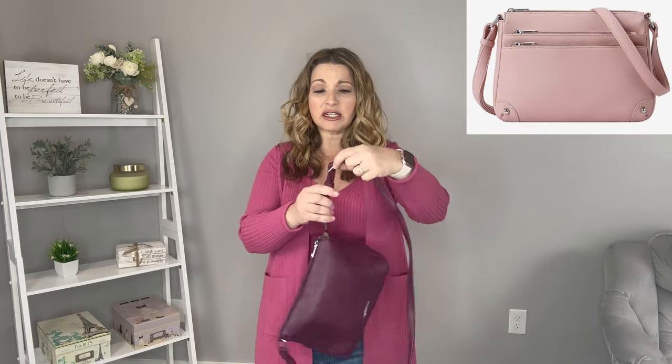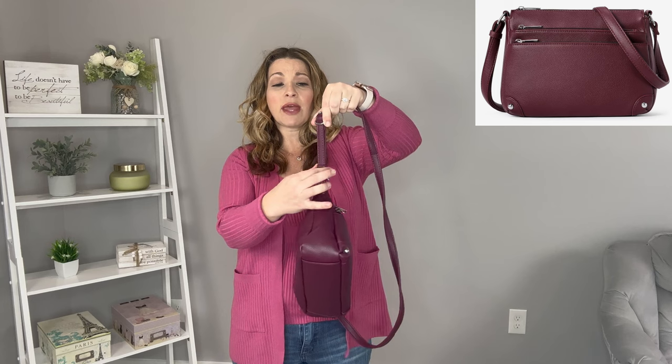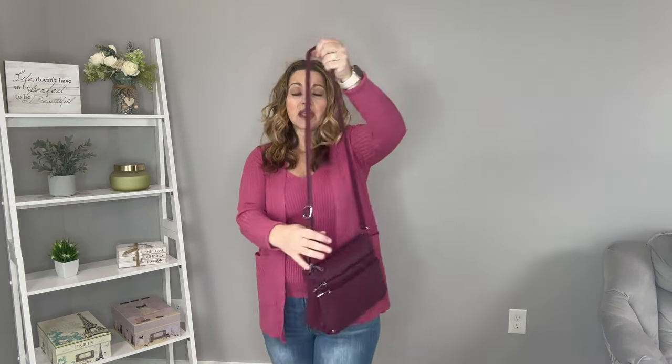On the strap you have an adjustable strap that slides back and forth, with a keeper to hold the two pieces close together. I already have it adjusted how I would wear it as a crossbody — see how nicely it lays. It's a great medium size handbag, really comfortable, fits enough things with different compartments, and you can fit quite a bit in here while still having that small slim look. Let's dive into the different compartments of this crossbody.